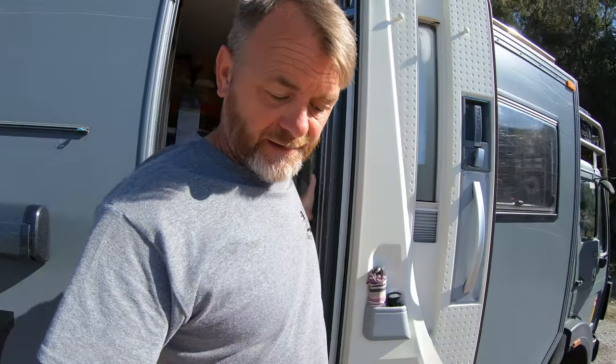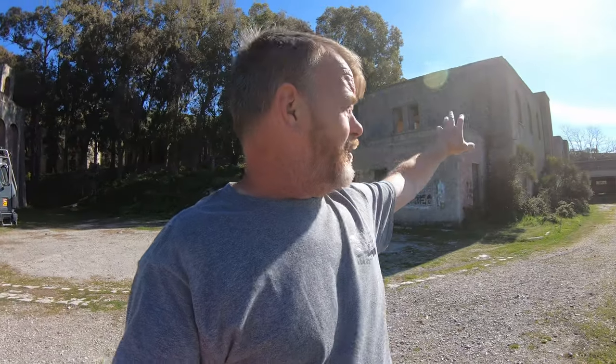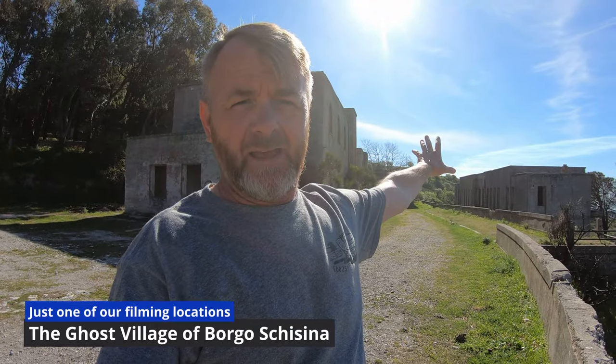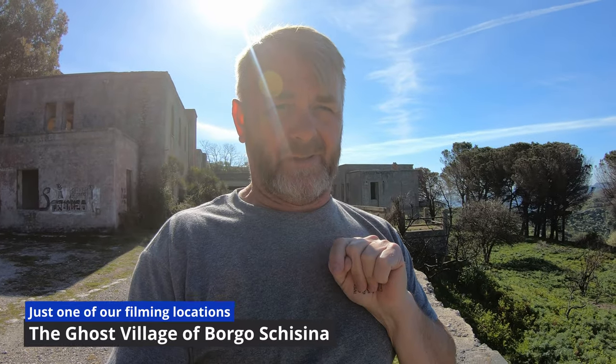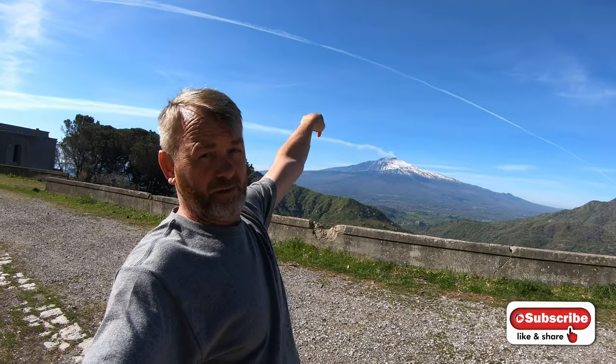Before we leave this place, I've got to show you — this is one of the best places we've stayed on the island of Sicily. It's free, it's a wild camping place, and it's set within a 1950s village. It's a ghost town, so there's nobody living here. We've got a church, a palace building, even a school at the back. But the most impressive thing is the view — I don't think there's one view in Sicily over Mount Etna that can beat this one.